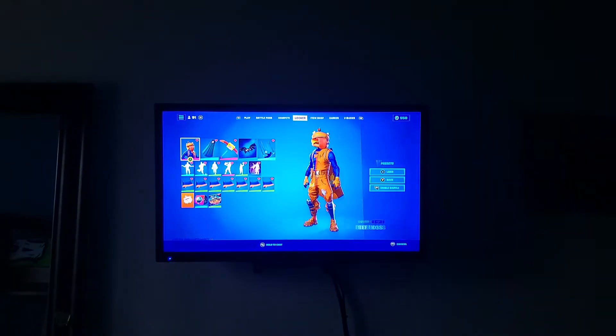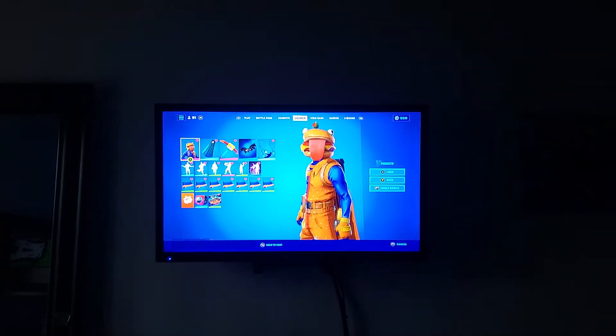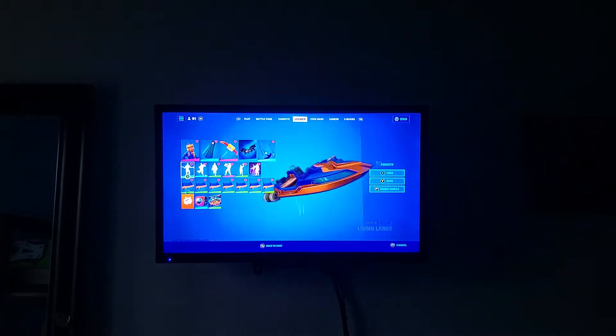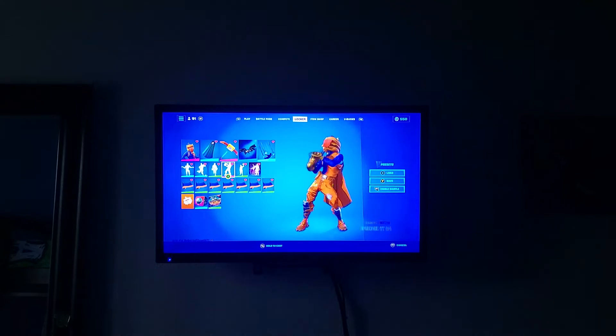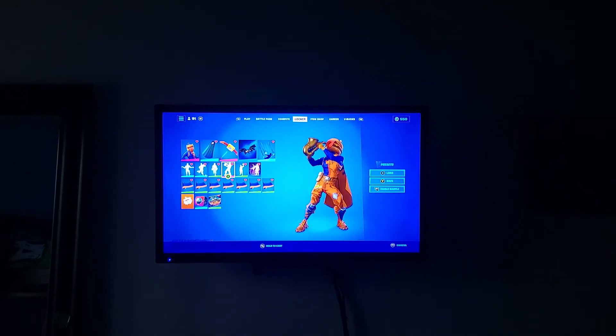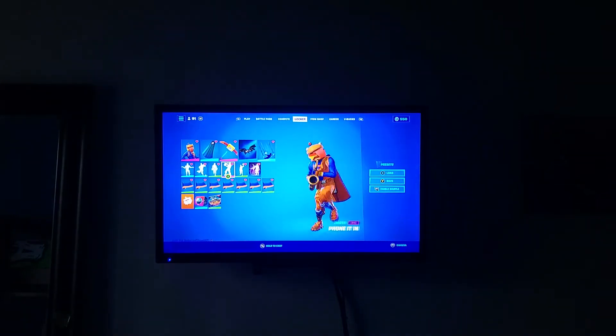I like it because it kind of matches Durrburger. And I'm wearing Durrburger for this video because I want to start wearing Durrburger again. I'll show you some things. And I got this off camera — I got Phoned In. You guys probably already know I got it off camera because I did a video about it.